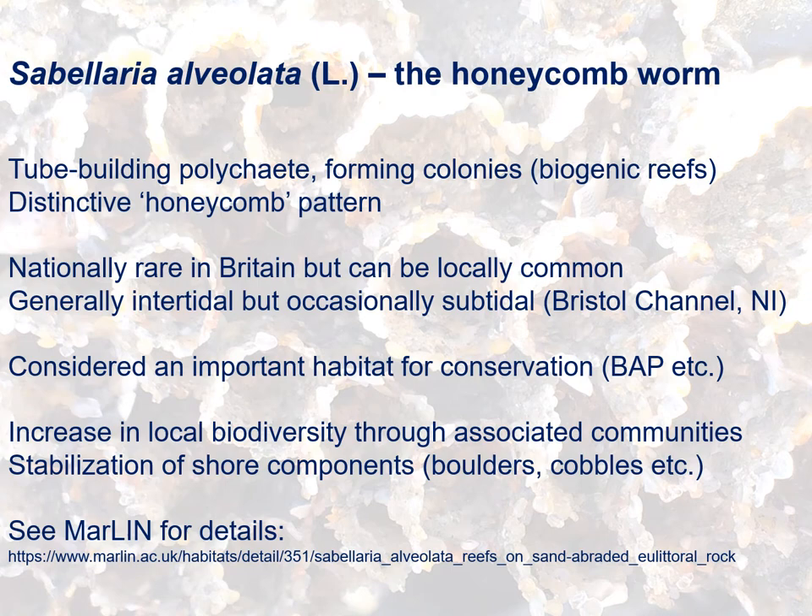Just a quick reminder about honeycomb worms, Sabellaria alveolata. They're a tube-building polychaete worm. They form colonies which eventually form these enormous biogenic reefs with a very distinctive honeycomb pattern, so they're quite easy to recognise. In Britain and Ireland, they're at the northernmost extent of their range — the Solway Firth and Northern Ireland — and the easternmost extent of their range in Lyme Bay. So they're nationally quite rare here, but they can be locally very, very common. They're generally intertidal, but they are also found in the subtidal, such as in the Bristol Channel and Northern Ireland.